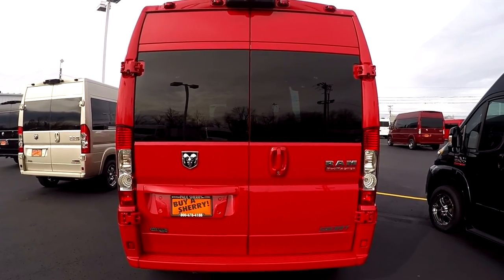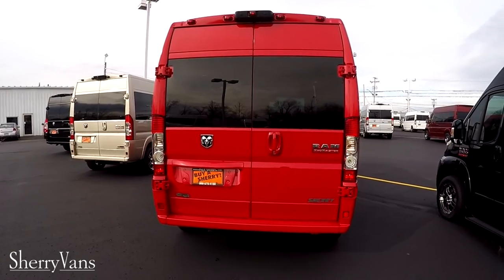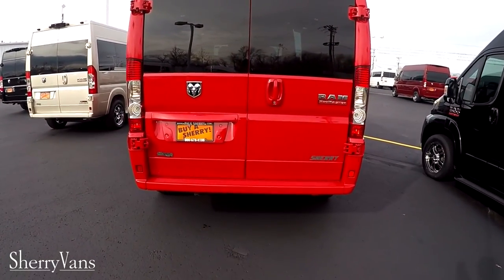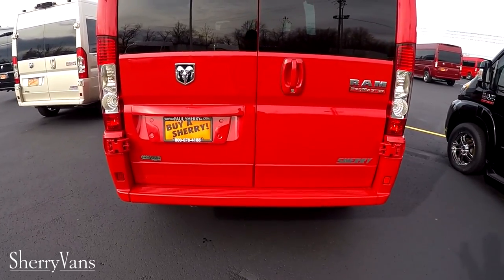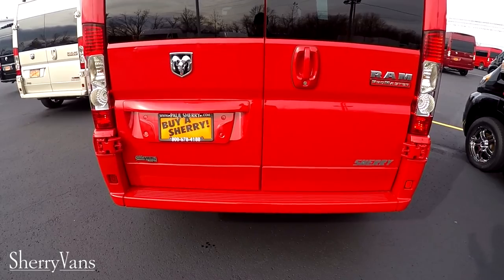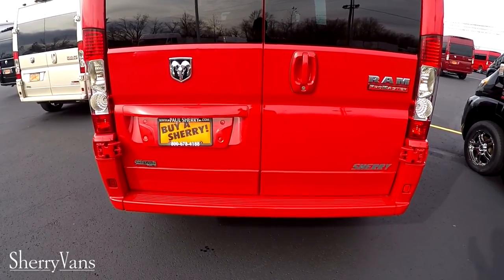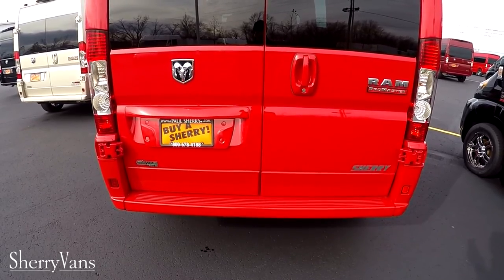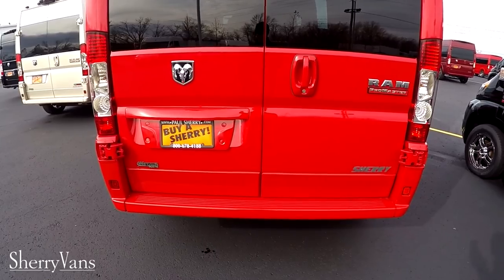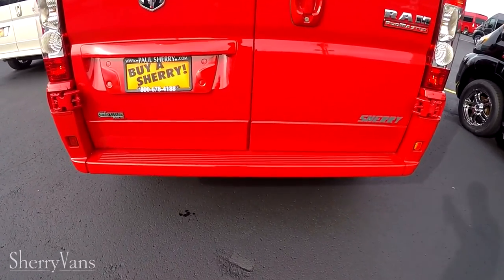This Promaster can also tow up to 5,100 pounds. It does have the tow trailer prep group from the factory, which includes the tow haul button inside on the dash beside the shifter. This means the van has the additional cooler and the wiring needed to be able to put a receiver on the back of this van.